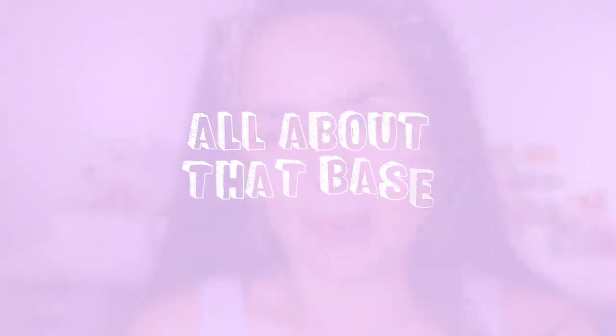Before I start applying my full face, I wanted to quickly share what I have on for my base. If you guys follow me on Instagram stories, then you would have already seen these products, but I have been in love with this combo. It just gives me really nice bouncy skin that's ready for foundation. These two are newer releases from Too Faced — well, like semi-new.